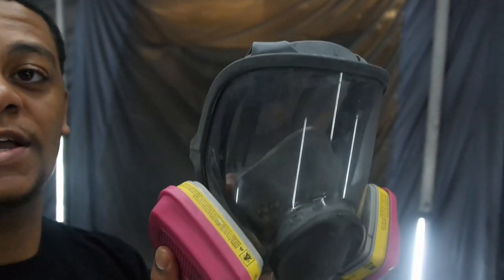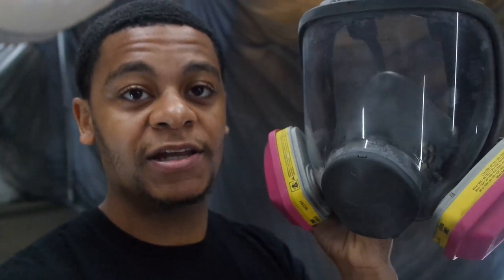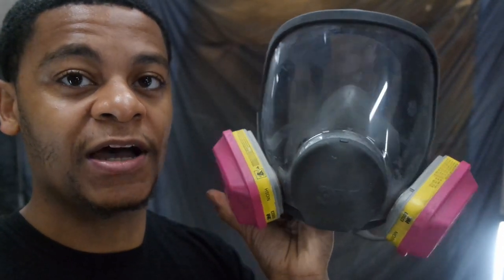This is the mask I use — I 100% recommend it. It protects your face, eyes, and lungs all at the same time. It's a little more expensive but you only need to buy the mask once. The filters on the side are replaceable. Personally I replace them just about every job, sometimes between jobs. I always keep one fresh set on the mask and a backup set on hand.